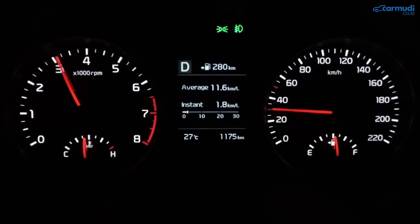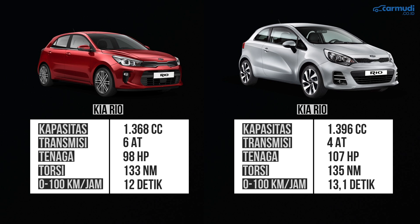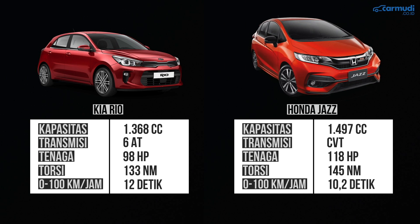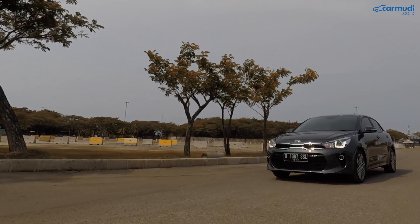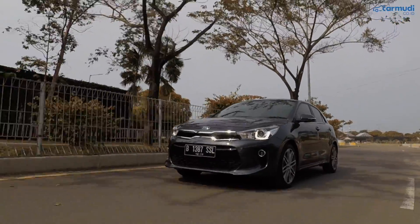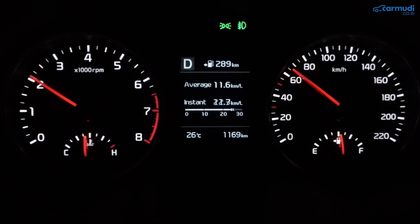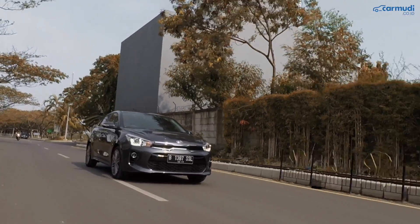Kalau injak pedal gas agak dalam dari awal, di sini rasanya tidak selemot Rio sebelumnya. Mesin Kappa ini karakternya memang dibuat lebih cocok untuk dipakai di dalam kota. Kalau injak pedal gas agak dalam langsung, masih terasa lumayan responsif dan tenaganya masih cukup berasa. Tapi yang agak sayang: kalau lagi jalan konstan 60 atau 40 km/jam dan ingin sedikit berakselerasi dengan injak gas agak dalam sedikit, responnya tidak langsung galak dan nambah kecepatannya terasa pelan banget.